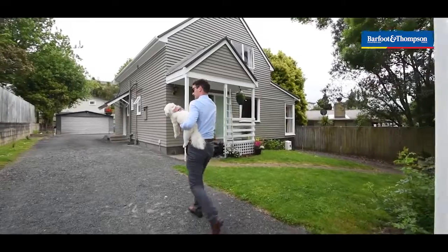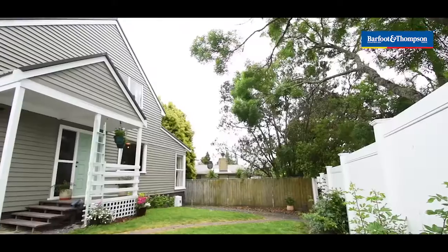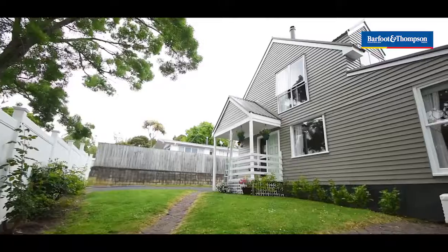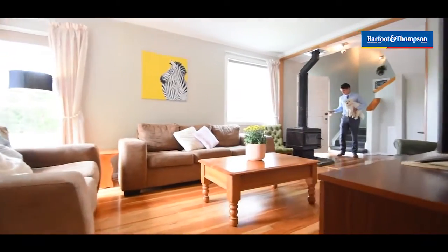Set on a 615 square meter site and zoned mixed housing suburban under the Auckland Unitary Plan, there is so much potential for development here. Three words come to mind when you think of this home: space, sun, and so much scope.